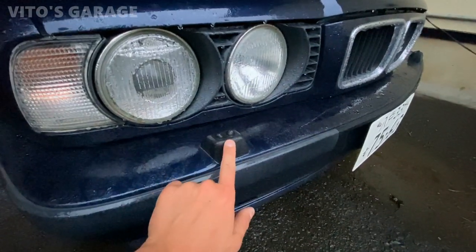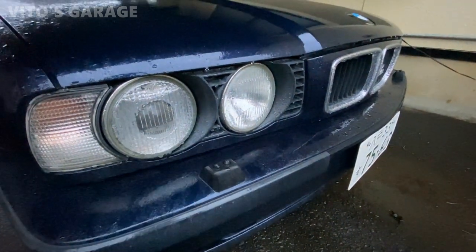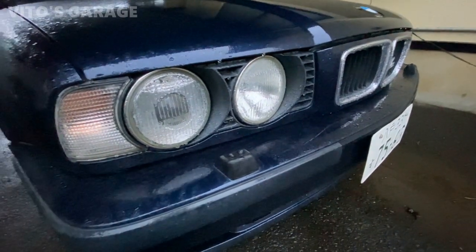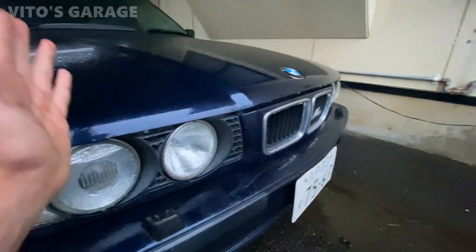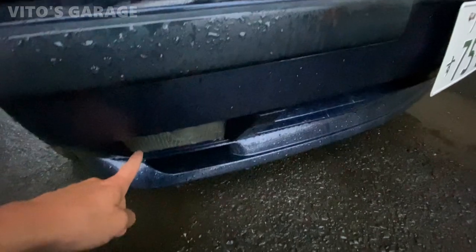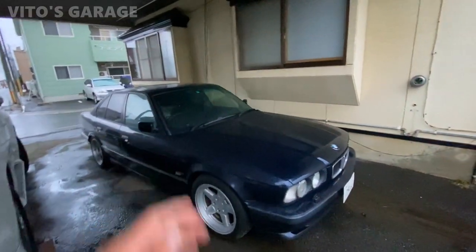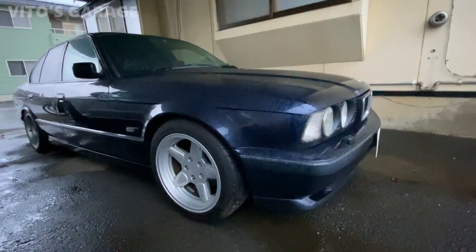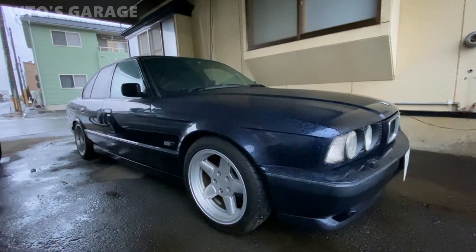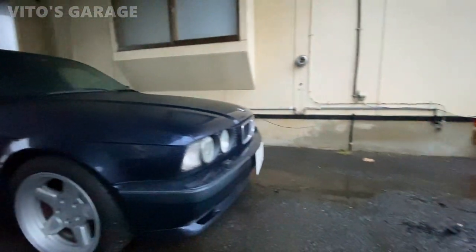I've never seen too many of these headlamp washers on E34s — that's a pretty rare option. I would love to look up the VIN number to find out what factory options this car has, because it has a bunch of them, especially being a V8 — the bigger the engine, the more options it tends to have. All the fog lamps aren't even cracked. I'm super happy the owner keeps this car here and doesn't drive it during horrible winter conditions.